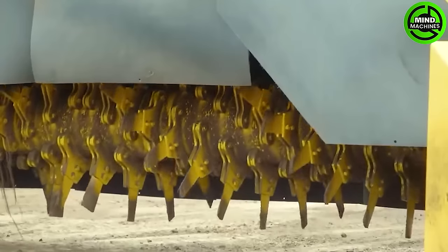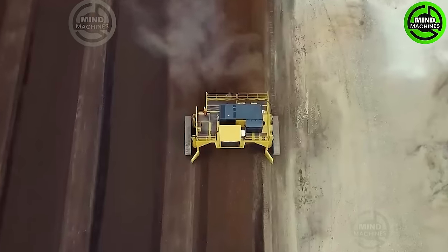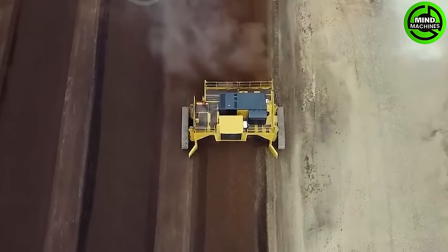A compost turner is a specialized piece of equipment designed to periodically mix compost, expediting the composting process and improving the quality of the compost.